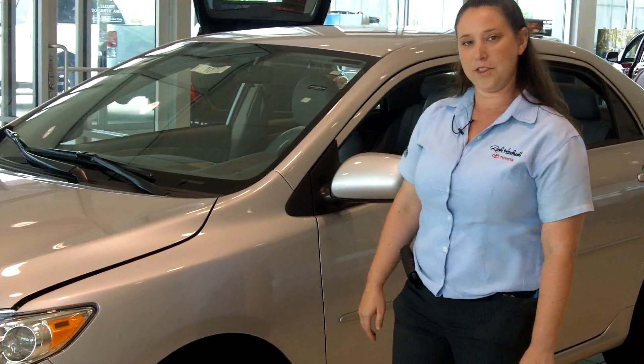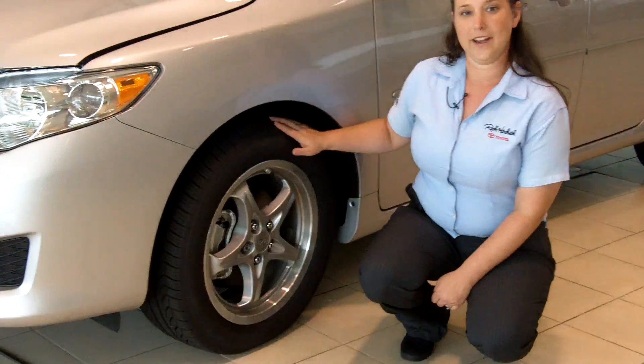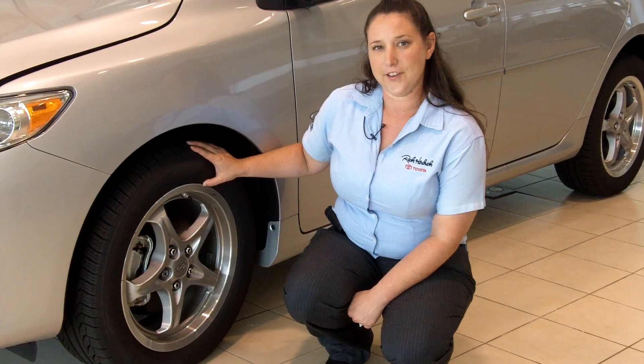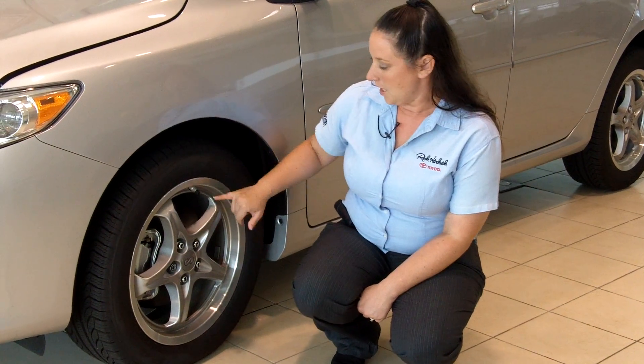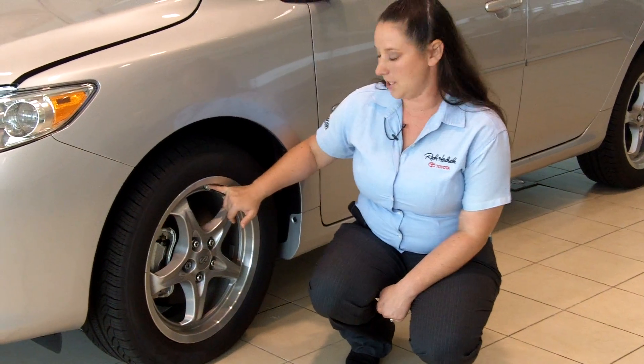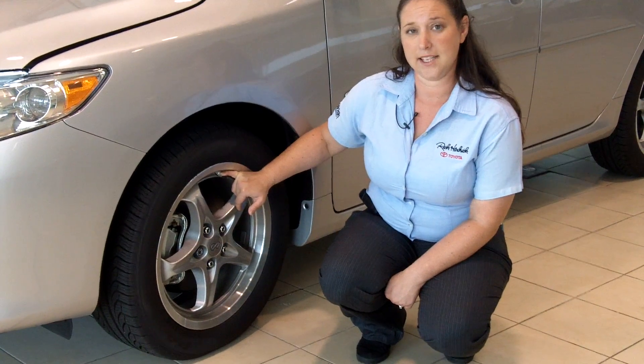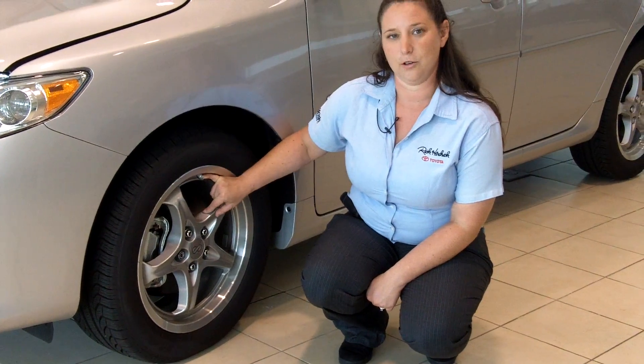We're going to start out with the wheels. As you can tell we have upgraded this model, but usually the Corolla LE starts out with a 15-inch steel wheel. Right here you see this valve stem and you can tell that it's metal. The reason it's metal is there's a tire pressure monitoring system that's in every Toyota vehicle today.